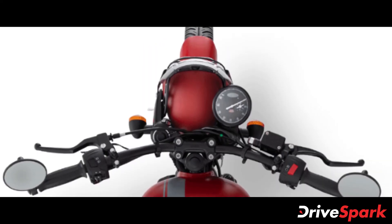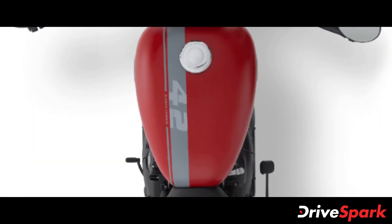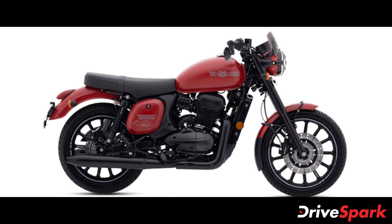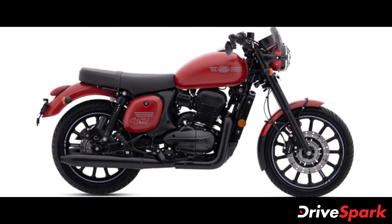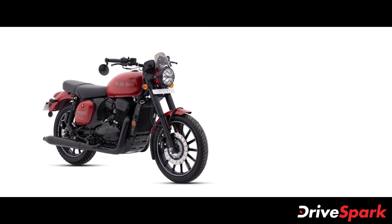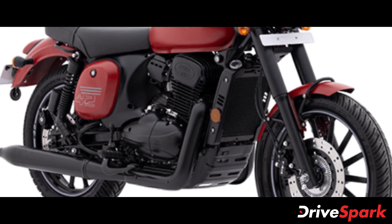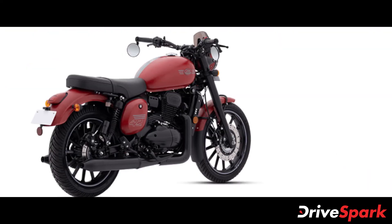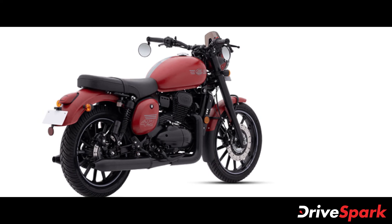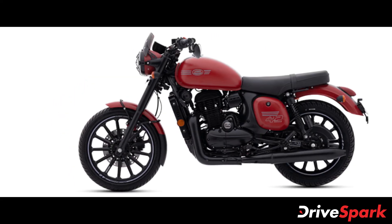The engine on the 2021 Jawa 42 is the same 293cc unit, however it now comes with a cross-port flow which is said to offer better refinement, fuel efficiency, stronger acceleration and a throatier exhaust note from its dual pipes. The updated 293cc single-cylinder liquid-cooled engine now produces 27bhp at 6800rpm and 27Nm of peak torque at 5000rpm. It is paired to the same six-speed gearbox.